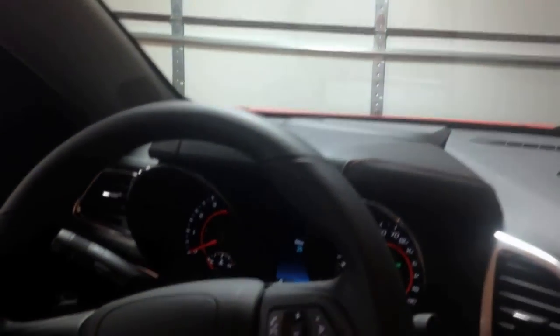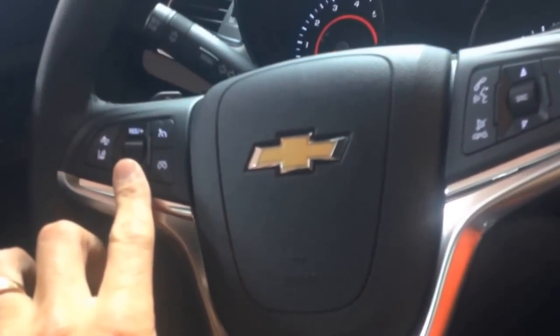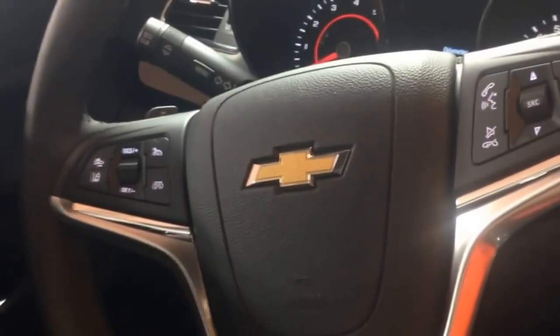Here's your steering wheel. It's a flat bottom steering wheel with all your controls — radio controls, Bluetooth controls. Over here's your cruise control as well as your collision alert system.